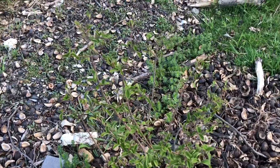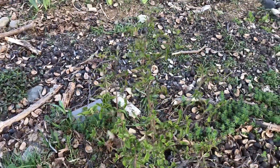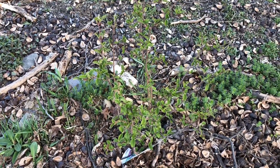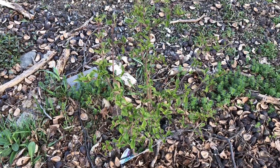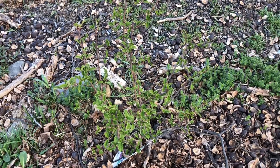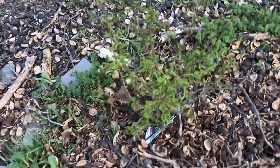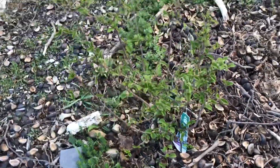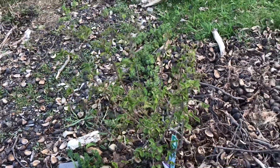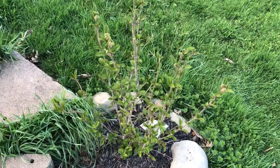My zone is 6, so that's why I thought people who live in the same zone can relate — what time these plants open their leaves and bloom. Based on your zone the timing is different, and accordingly you can calculate your flowering zone or planting time. So this is how April 17th looks in zone 6. This is my second viburnum that I planted last year.